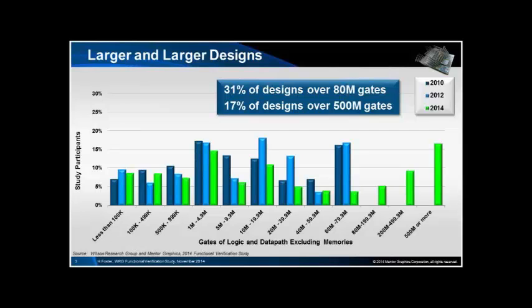Designs are getting larger and larger: 31% of all designs are over 80 million gates, and 17% are over 500 million gates. This is gates of logic, not including memory and that kind of thing.